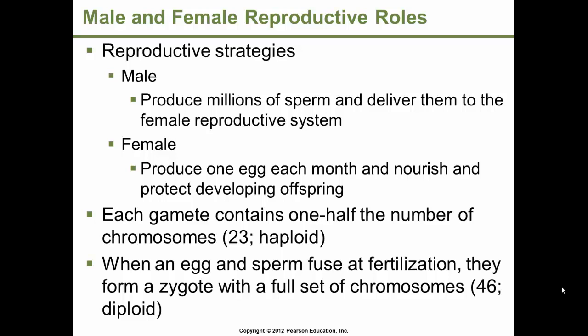Each gamete contains one-half the number of chromosomes — 23 from the sperm and 23 from the egg. When these fuse, they form a zygote, which reconstitutes the diploid state of 46 chromosomes.